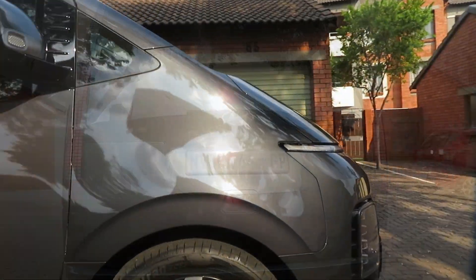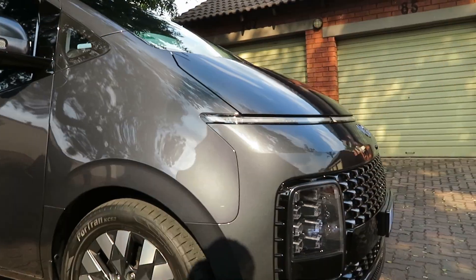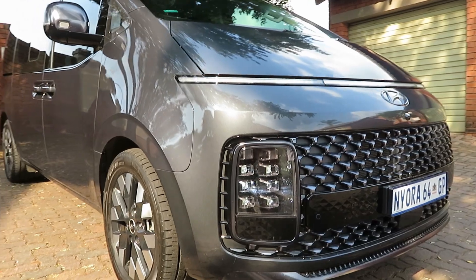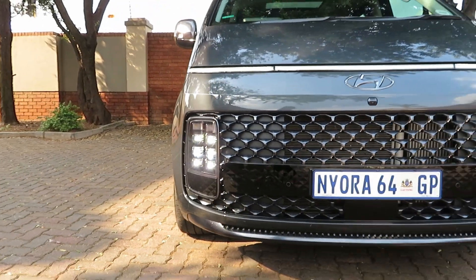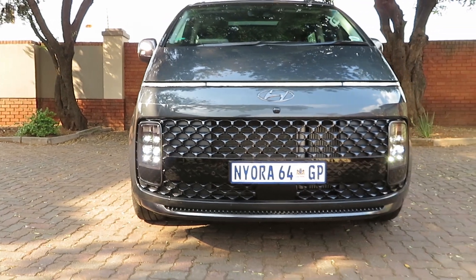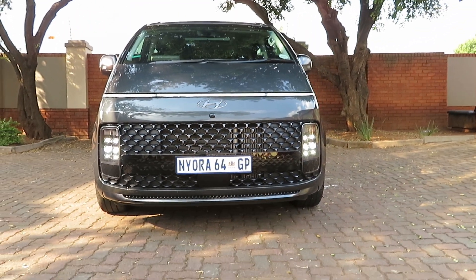When you think of a minivan or a minibus, you don't think of a sexy, stylish vehicle, but a simple, functional, and practical vehicle for moving people and goods. Enter the Hyundai Staria.